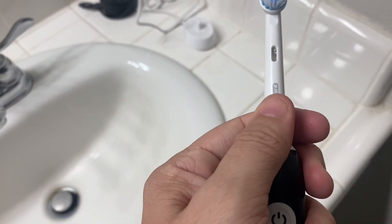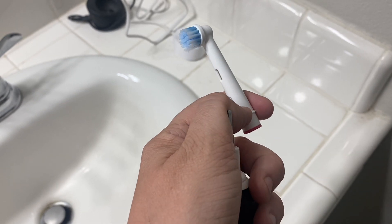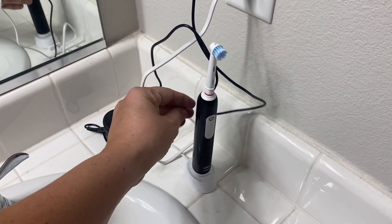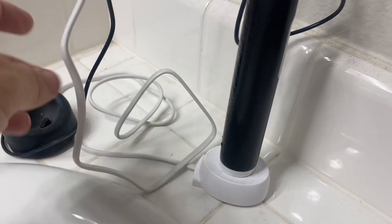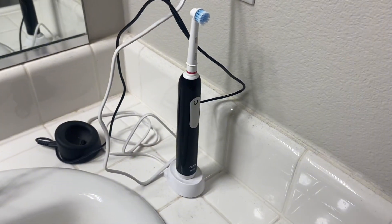The heads of the toothbrush are removable, so we can buy extra packs once these ones start to wear out, and if you like a different sensitivity of the brush you can get a different head to fit it as well. It is super simple to use, sits right on our counter, charges really well, and my husband absolutely loves this — he uses it multiple times a day.